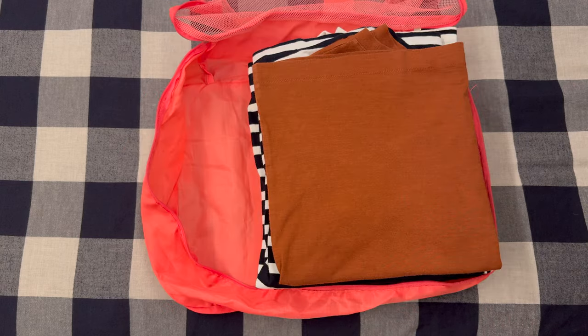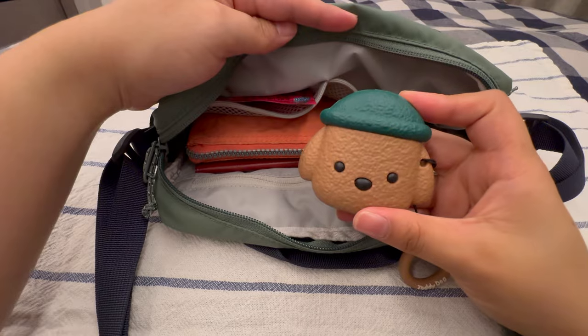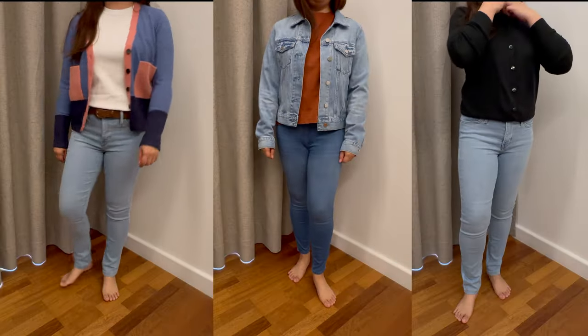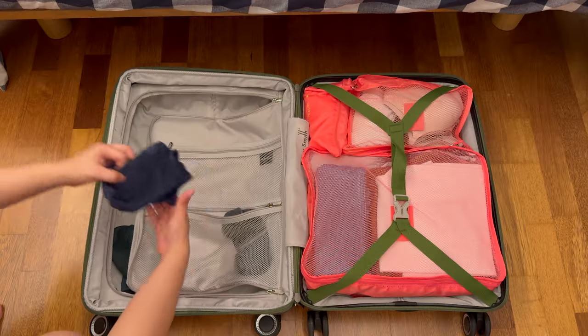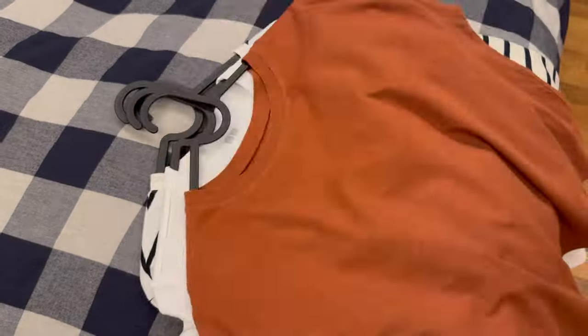Hello everyone, it's time for another Pack With Me vlog. We are off to explore Hong Kong and Macau for a week this time, and guess what? It's springtime. Join me in a capsule-style packing session as we prepare for this exciting adventure together. Let's pack with me!